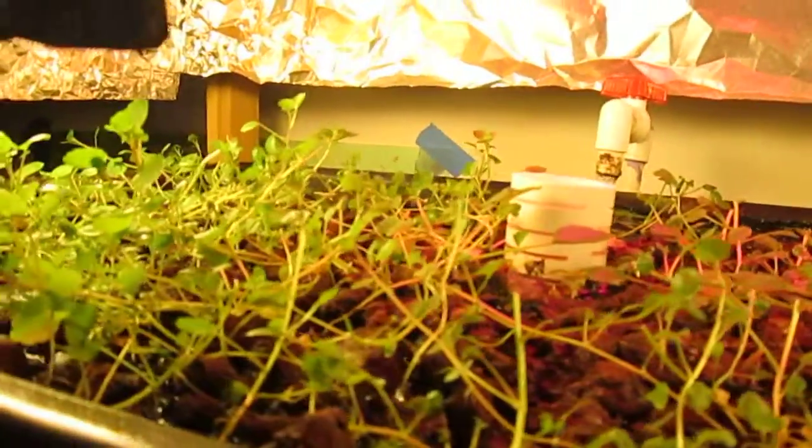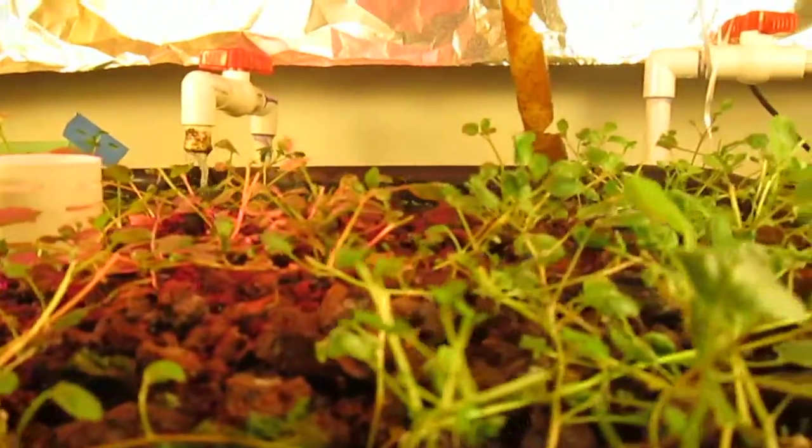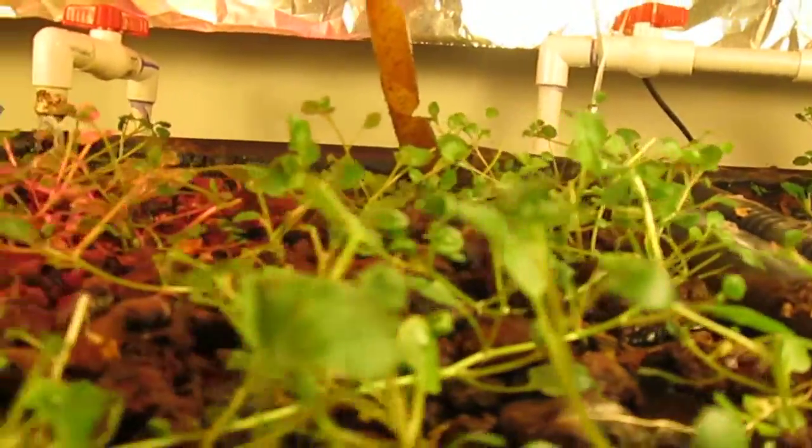And this other grow bed — I recently pulled out all my basil. About three and a half weeks ago, I put a few clippings from here to there, and now they're starting to take over the bed. That way, I could eat every other day, maybe even every day. It all depends.